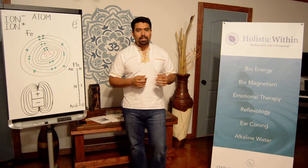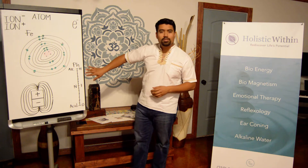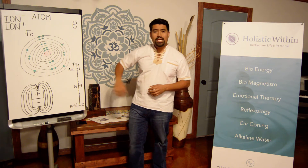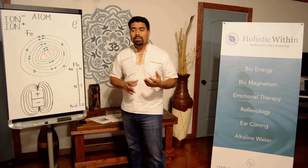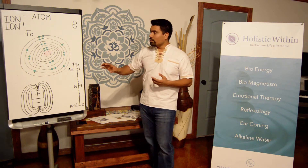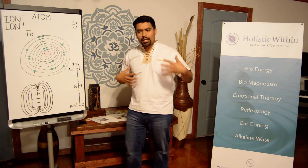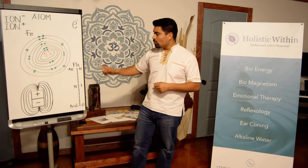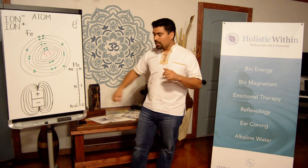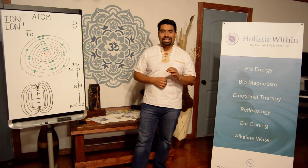There is a treatment called the biomagnetic pair that we do here too, which focuses more on the pH of the body. With a pair of magnets, we're able to find points of resonance within the body that are out of balance. We unblock them, and the body is able to get the pH balance just right.